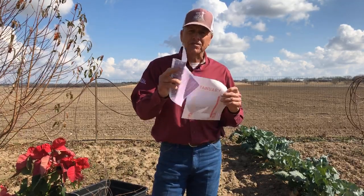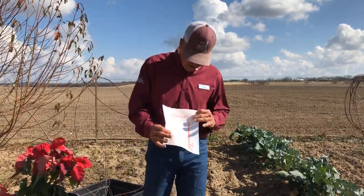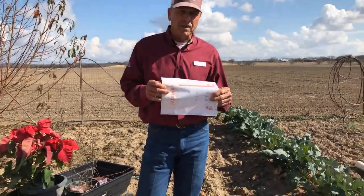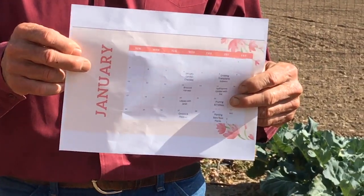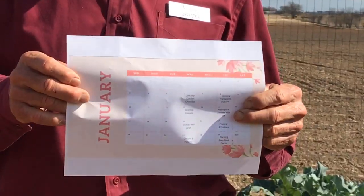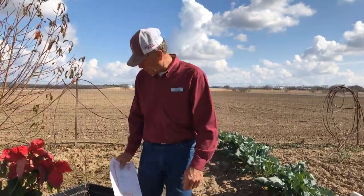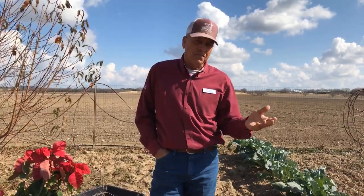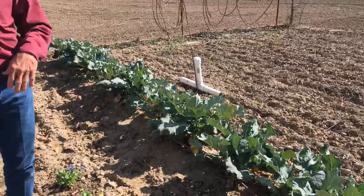We're going to cover some of the January checklist here directly. We've also developed a list for January of the different topics we're going to be covering this month — we're going to be talking about transplants, broccoli harvest, and transplanting trees. Since it's been mild, you still have a lot of winter vegetables that are in your garden, and so harvest needs to be a critical part of that.